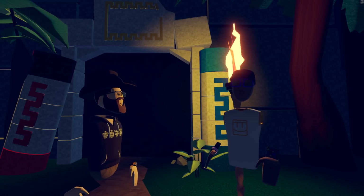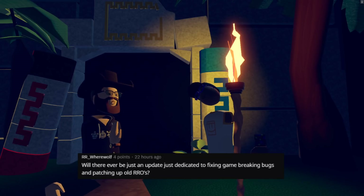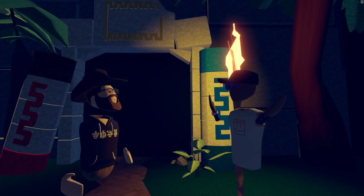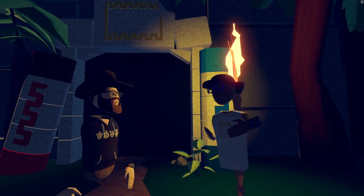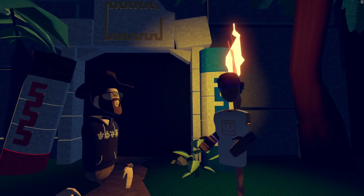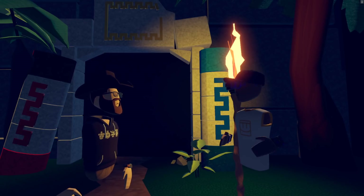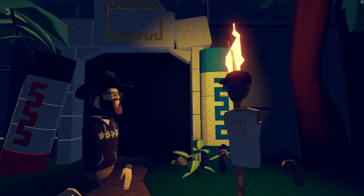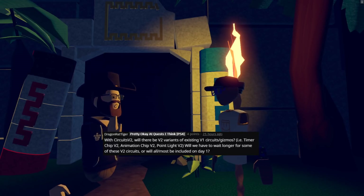Our next question comes from RR Underscore Werewolf. Will there ever be an update dedicated to fixing game-breaking bugs and patching up old Rec Room originals? We were just talking about dodgeball. As we roll out the upgrade to Unity, we've definitely been talking to the teams and saying hey, it might be a good time to clean up some stuff. People are taking a look at their backlogs and spending time prioritizing bug fixes and cleanup. So yeah, over the next month you'll see some pretty significant cleanup.